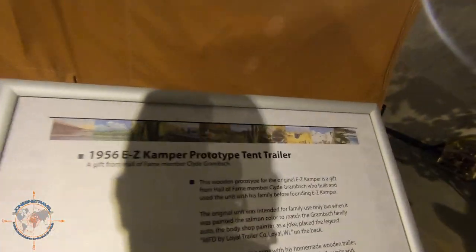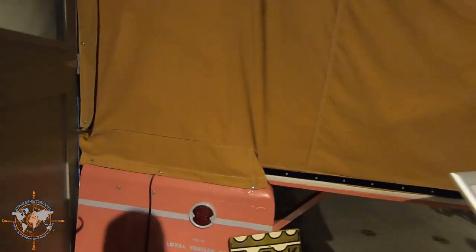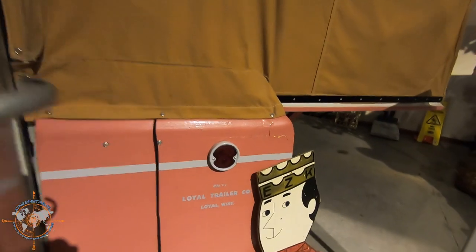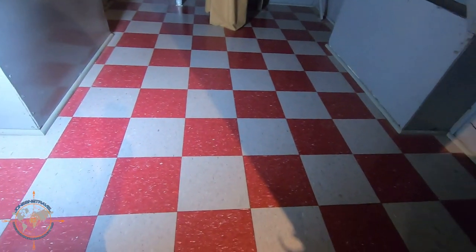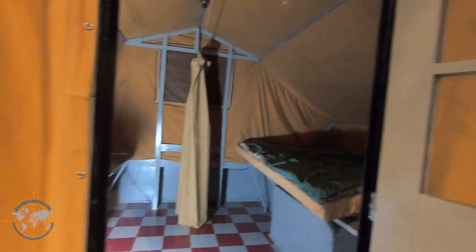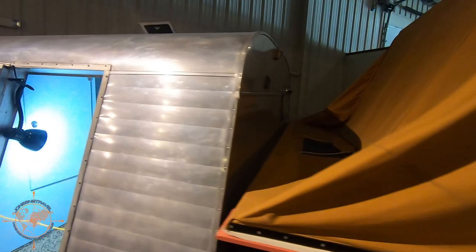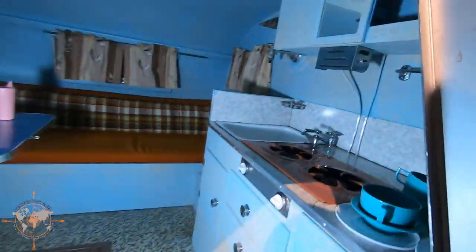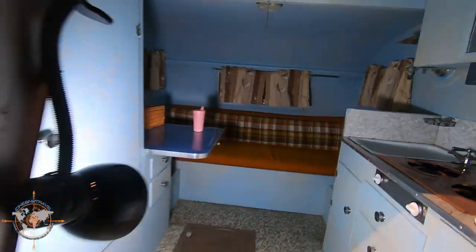1956 Easy Camper prototype tent trailer, made by Loyal Trailer Company in Loyal, Wisconsin. I like the old tiles and the curtain for privacy. Look at this little thing.